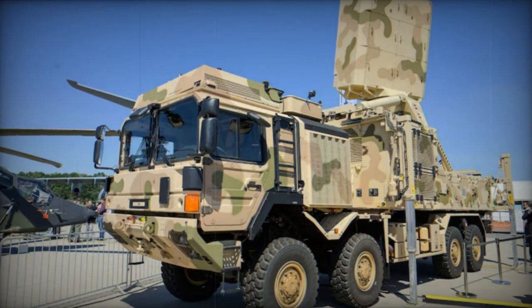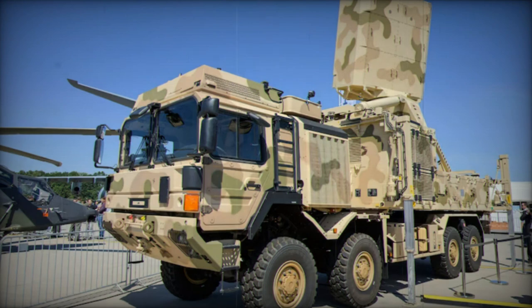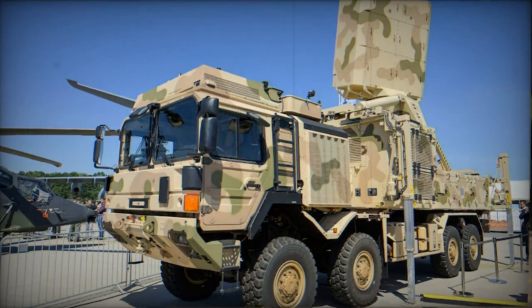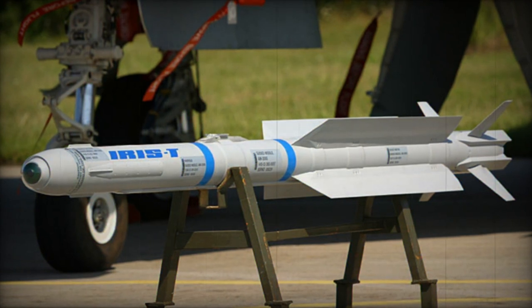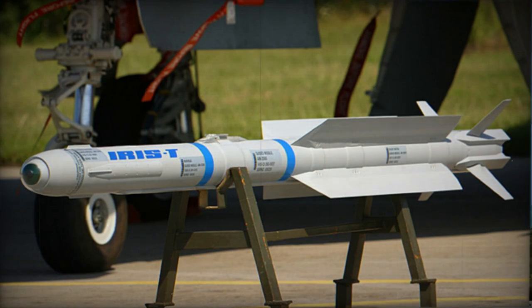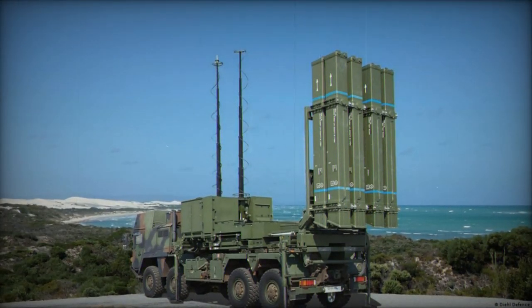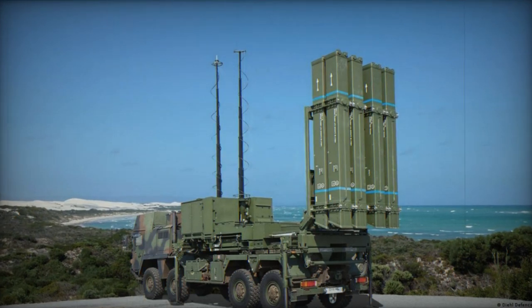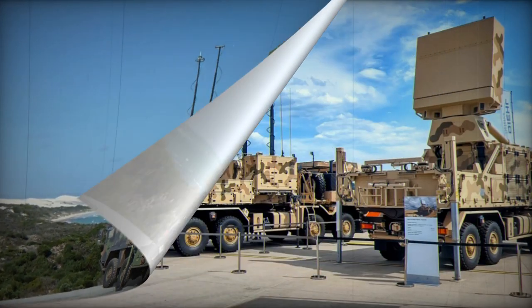The three variants are: IRIS-T SLS, a short-range air defense system with a range of up to 12 kilometers; IRIS-T SLM, a medium-range air defense system up to 40 kilometers; and IRIS-T SLX, a long-range air defense system being developed. From 2021, the SLS and SLM were introduced in 2014. Sweden was the first to receive the installations, followed by Norway in 2019.